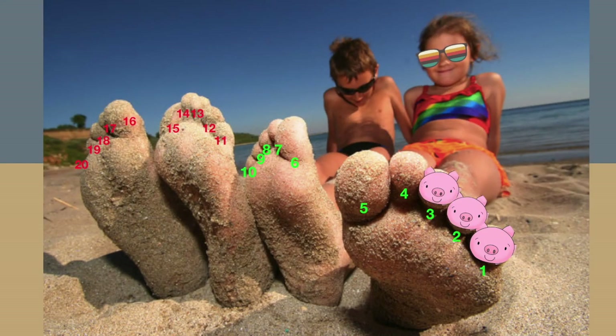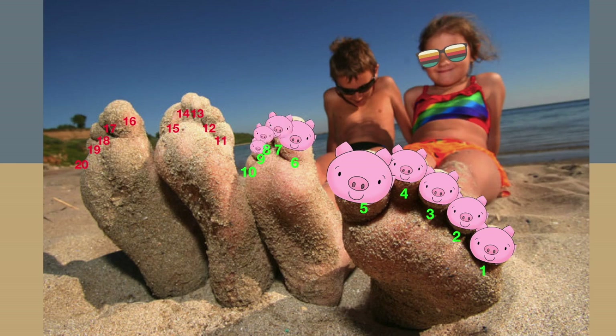One little, two little, three little piggies. Four little, five little, six little piggies. Seven little, eight little, nine little piggies. Ten little piggies on my toes. Eleven little, twelve little, thirteen little piggies. Fourteen little, fifteen little, sixteen little piggies. Twenty little piggies on my toes.